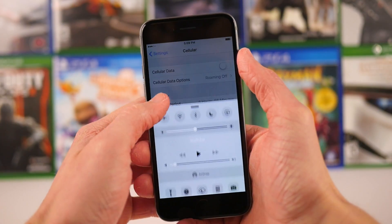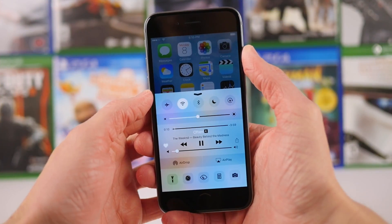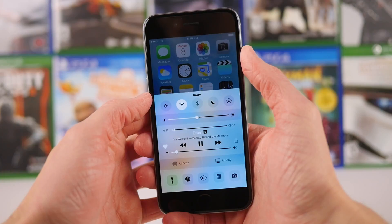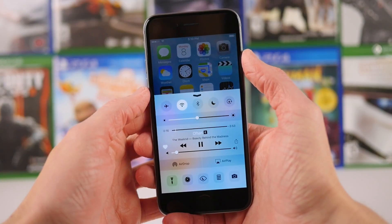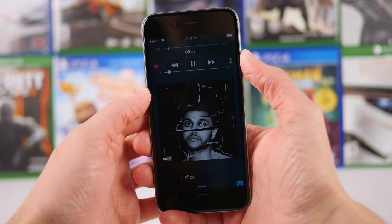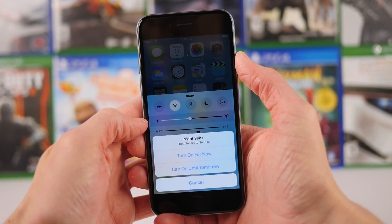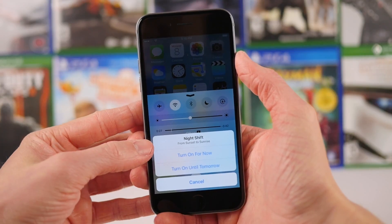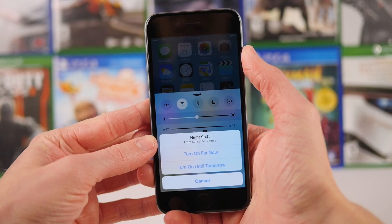There are also a few other small changes in iOS 9.3 Beta 3, and both of them pretty much deal with Control Center. If you're playing an explicit song and you're in Control Center, the E is now black and it used to be white, and the same is true if you're on the lock screen. Also when you activate Night Shift mode, there's a new dialog under Night Shift in the popup that says 'from sunset to sunrise,' that was just missing in previous betas.